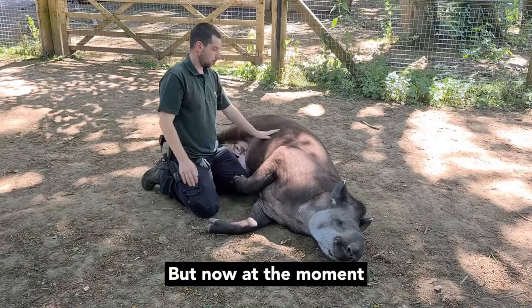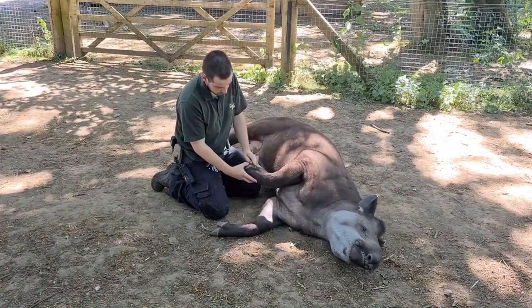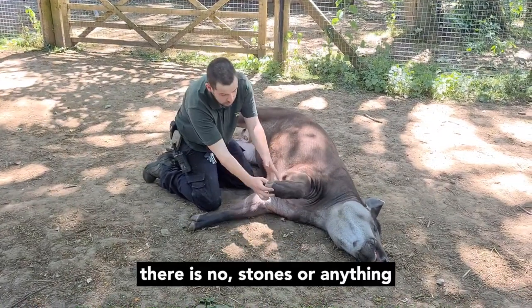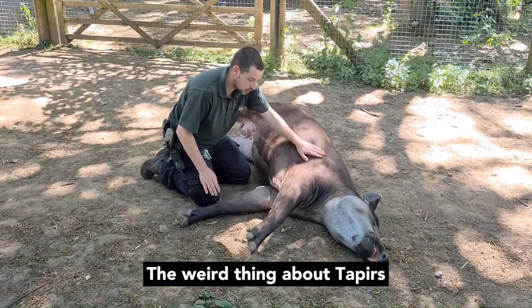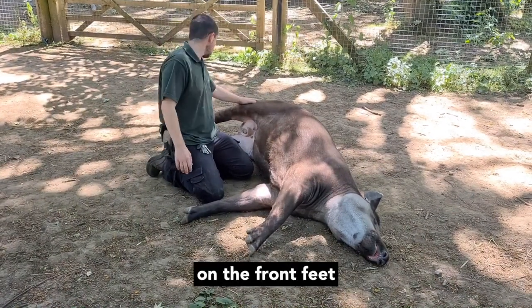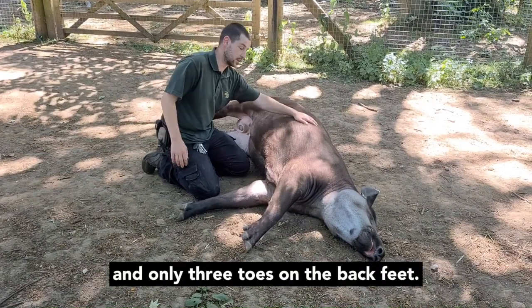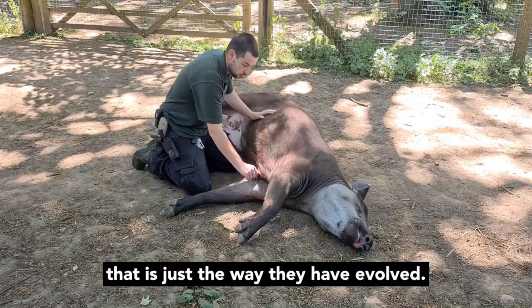At the moment, we're giving him a health check and checking his feet to make sure there's no stones or anything stuck in his toes. The weird thing about tapirs is they have four toes on the front feet and only three toes on the back feet, and there's no particular reason for that — that's just the way they've evolved.